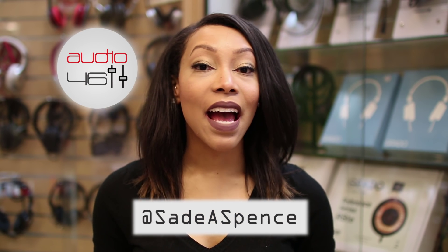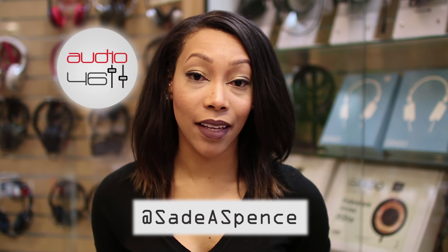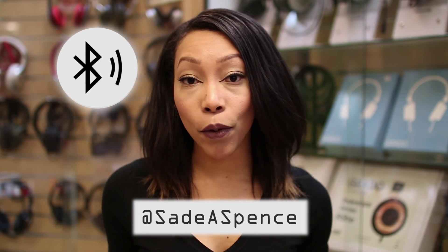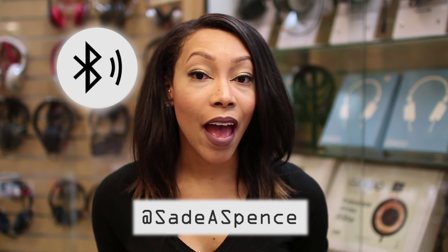Hey guys, Sade Spence here, and today I'm going to answer a question that I tend to get a lot: what is the real difference between Bluetooth 3.0 and 4.0, as well as 4.1 and 4.2?